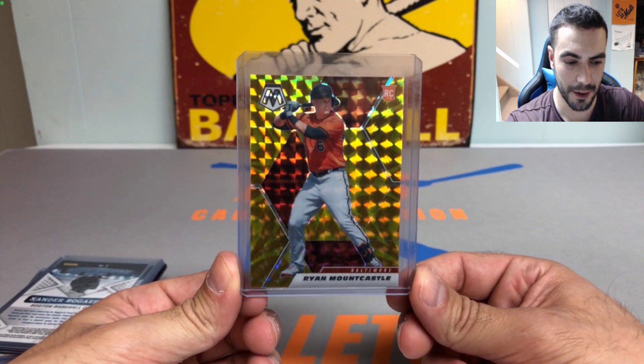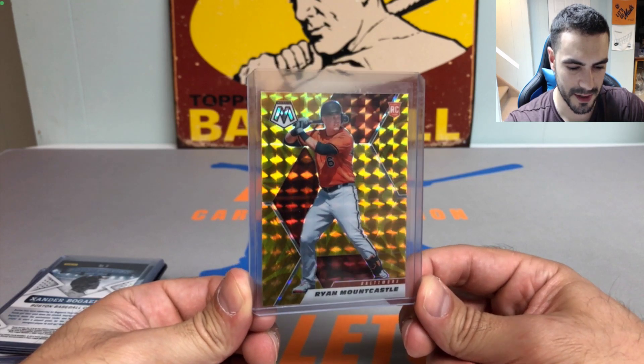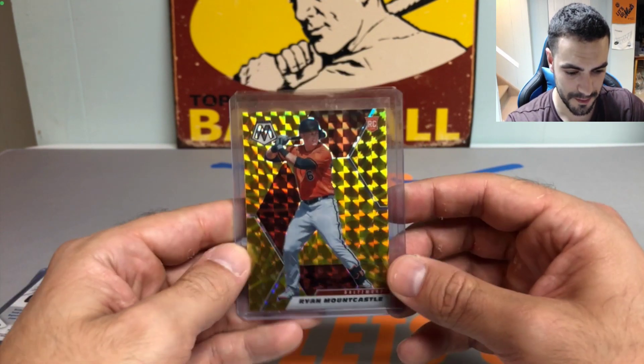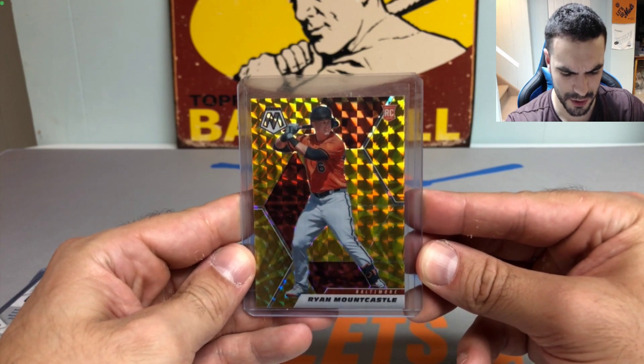Next up, we picked up a nice Ryan Mountcastle — it's like a gold prism, some kind of gold color finish. Really sharp looking card, so we'll take that for sure.